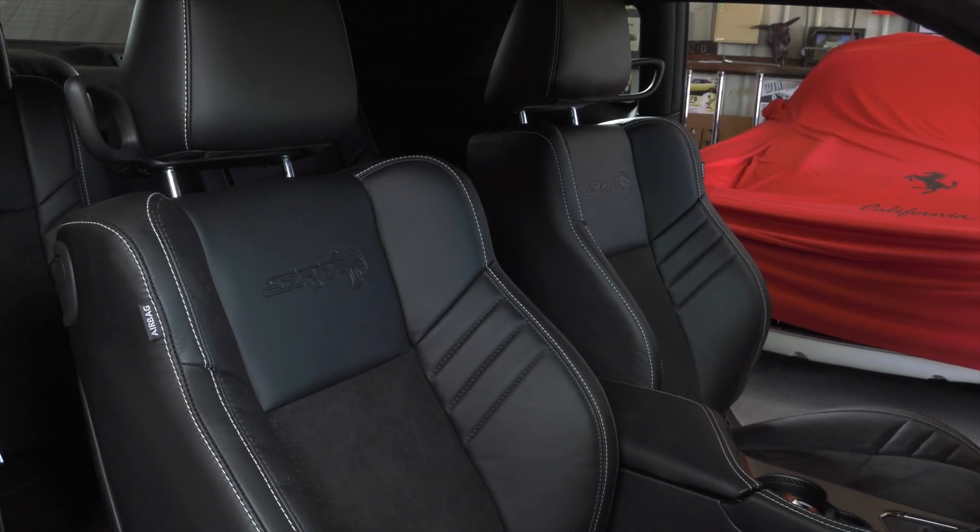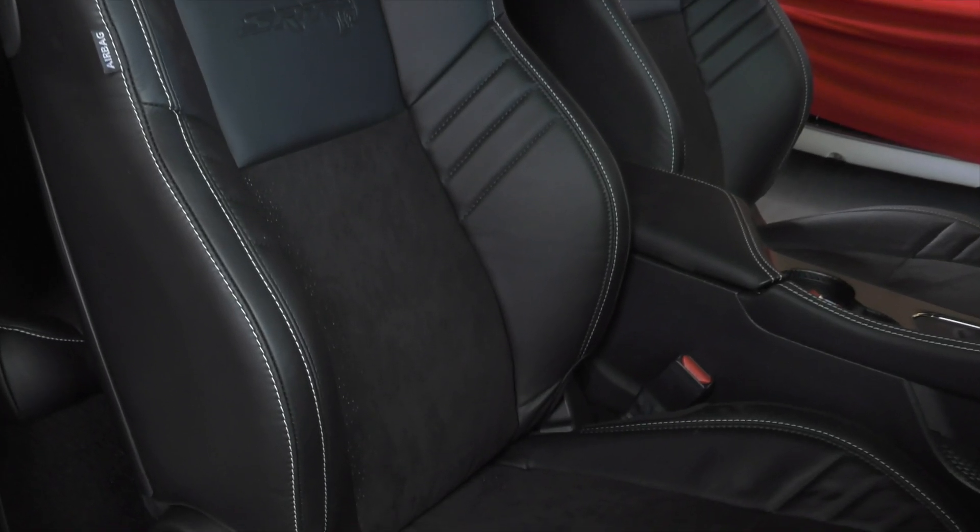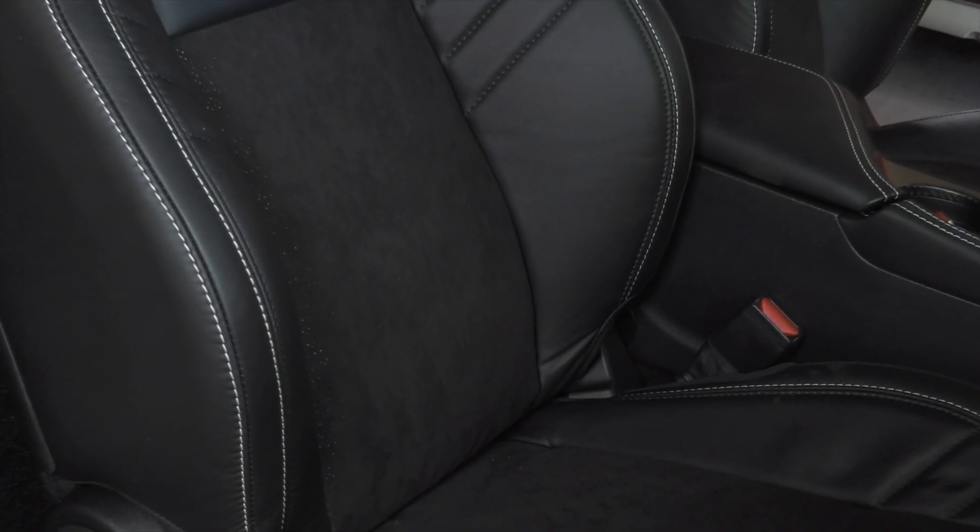The SRT racing seats are wrapped in black Laguna leather with white cross stitching and suede inserts. That's going to allow the bolsters as well as that suede to help keep the driver and any of their occupants firmly planted in that seat as they go around turns and accelerate with the amount of G's that this vehicle can pull.